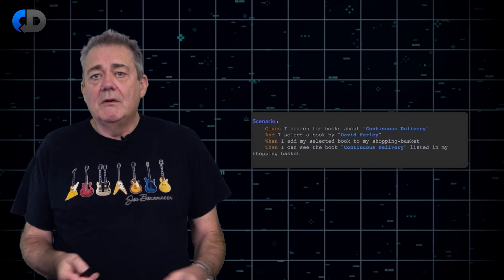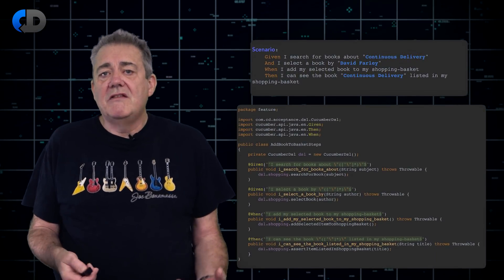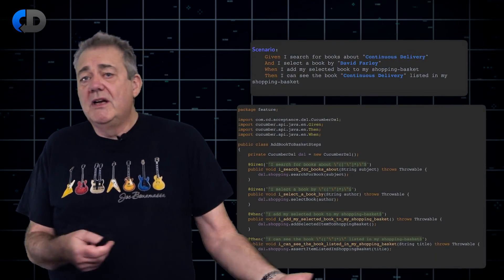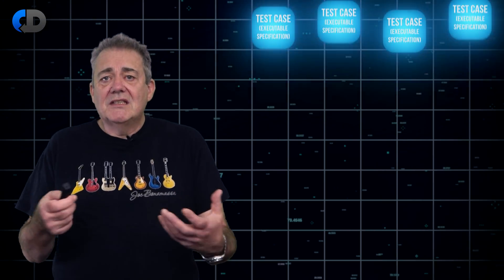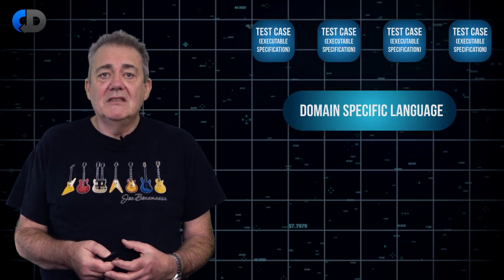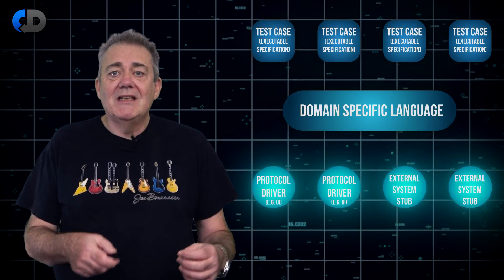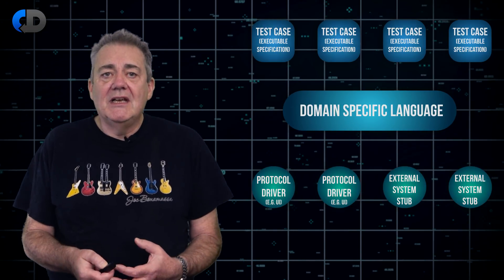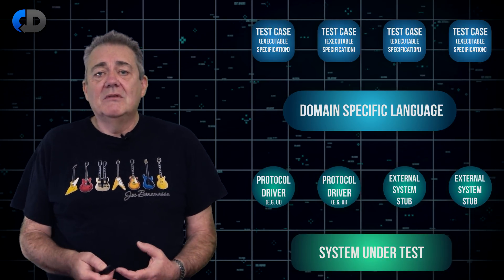I confess that I prefer internal DSLs — DSLs built on top of my programming language — for this job, but you can do this very effectively in Gherkin too. I think of this as a four-layer approach to your test code, equally applicable whether you're using an internal DSL or an external DSL like Gherkin. The test cases are focused on what the system needs to do. The DSL layer defines the language used in those test cases. The protocol drivers translate between ideas in the problem domain expressed in the DSL and the system under test, giving us the glue between our tests and the system we're evaluating.